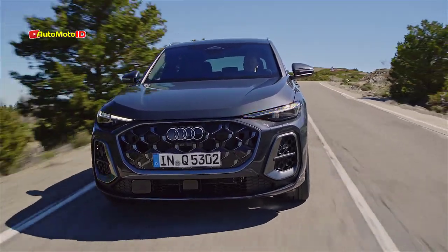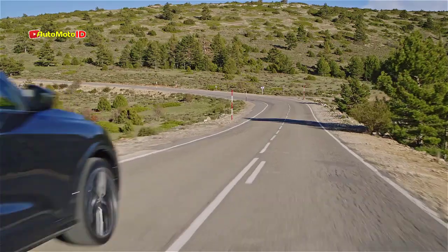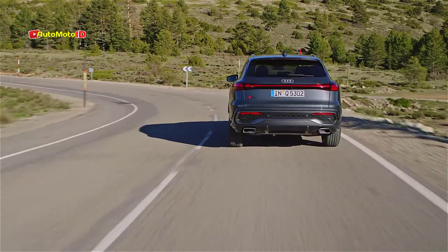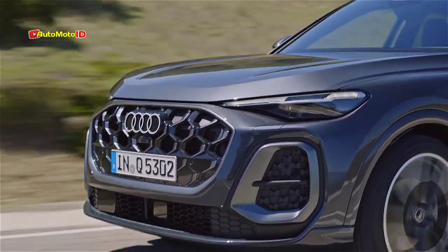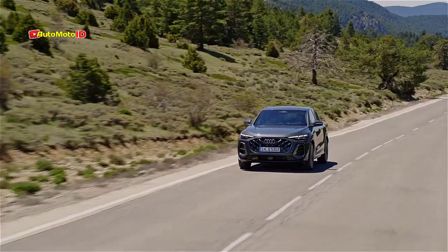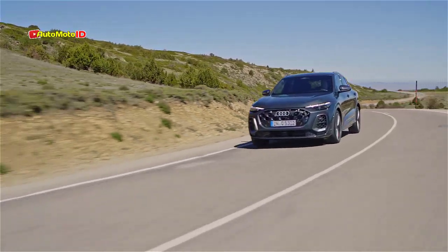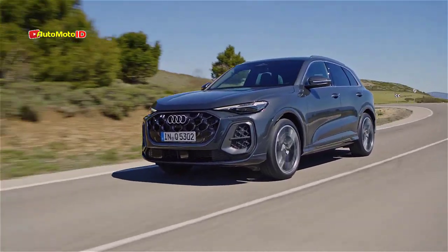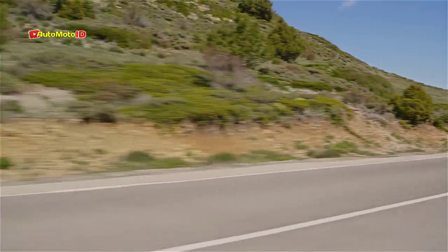The long-awaited third-generation Audi Q5 is finally here, bringing a host of updates and improvements that are sure to excite fans of this popular luxury SUV. Built on a significantly updated version of the MLB EVO architecture, now known as the Premium Platform Combustion (PPC), the new Q5 is designed for both rear-biased quattro all-wheel drive and front-wheel drive configurations. This new platform emphasizes a longitudinal layout in its quattro form, ensuring a more dynamic driving experience.